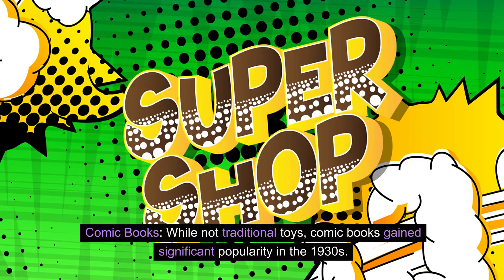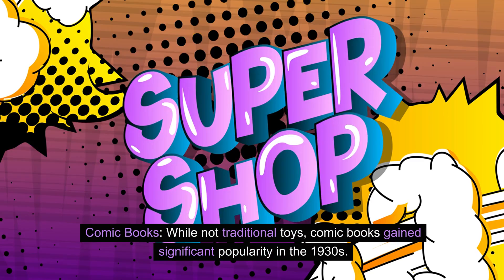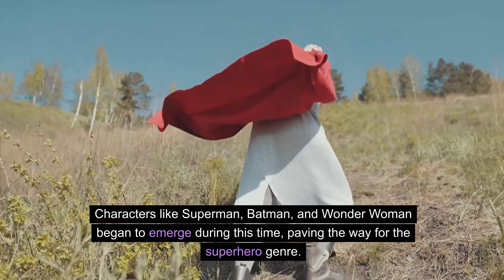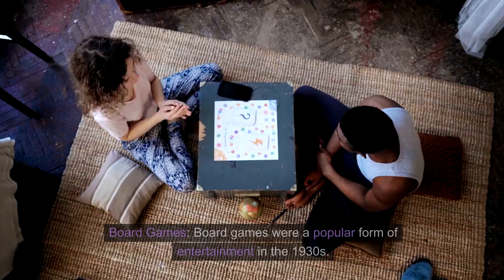Comic books. While not traditional toys, comic books gained significant popularity in the 1930s. Characters like Superman, Batman, and Wonder Woman began to emerge during this time, paving the way for the superhero genre.